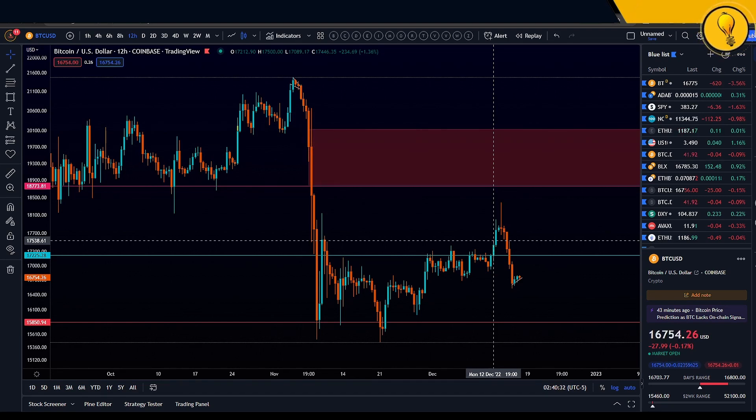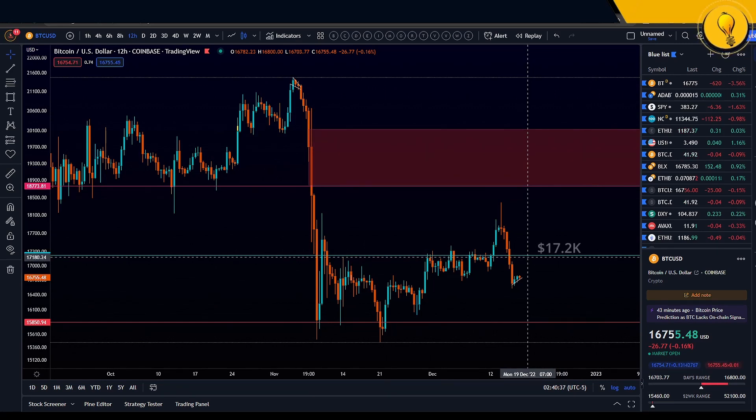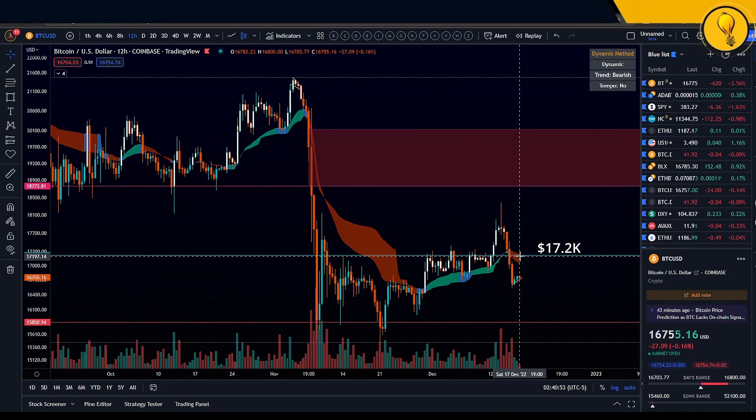I'm currently on the 12-hour timeframe. I did take a trade on Bitcoin around that 17.2k region — I got my bid around 17,190, which I got invalidated on. My invalidation was primarily based on the 12-hour dynamic as well as the daily dynamic, and I got invalidated on both those regions. Price closed below both, I had to get out of my trade and take the loss. I got to live to fight another day, and it's always about living to fight another day. Invalidations are very important — that way you set a baseline for yourself as to where you are wrong.